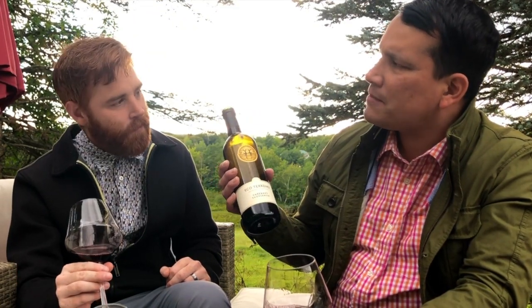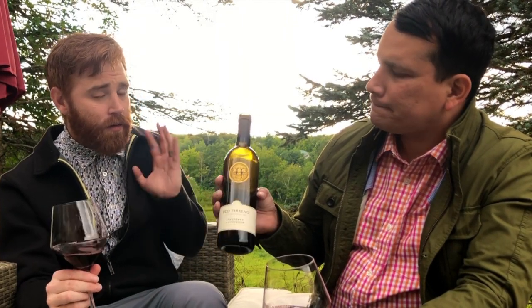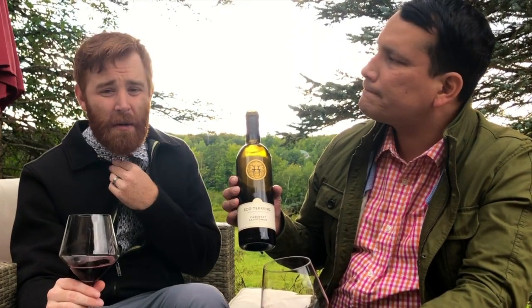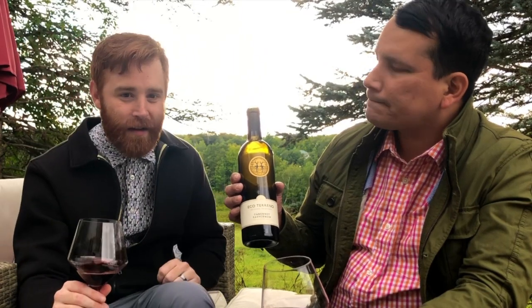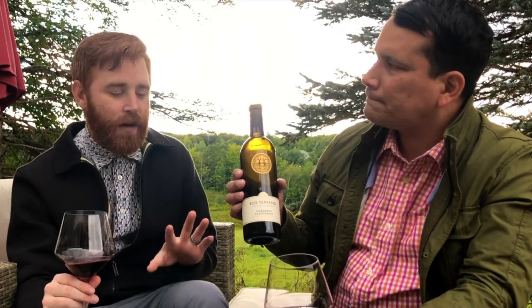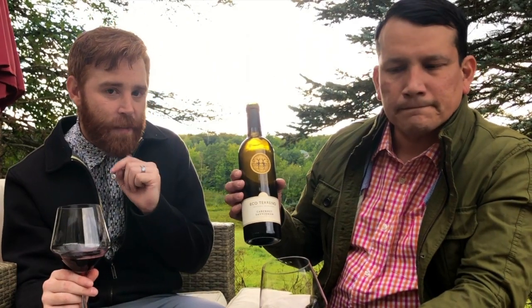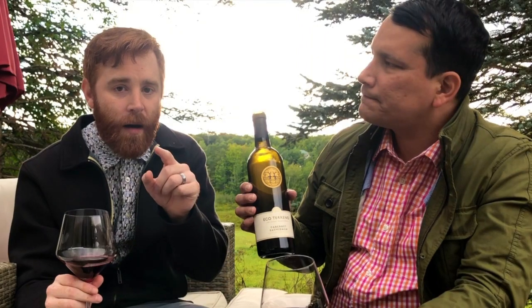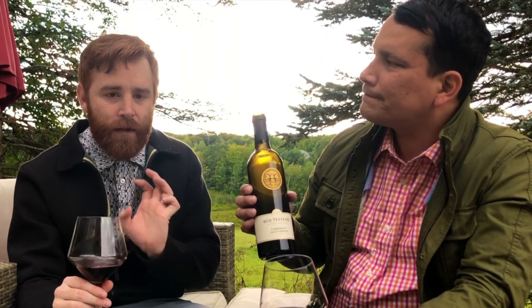Where can you find this? You can contact Ecoterreno directly — they'd be happy to help you out. You can find it all over California, and we distribute it out here on the East Coast. You can find it online and they can ship to you directly. If you can't find it at your local shop, do a little googling, or you can DM me and I'll definitely help you out.